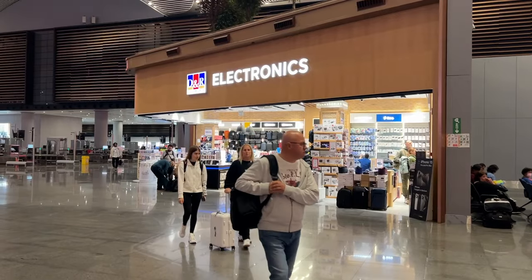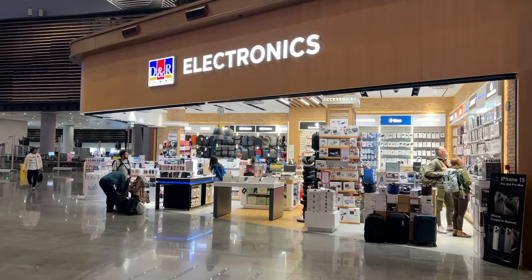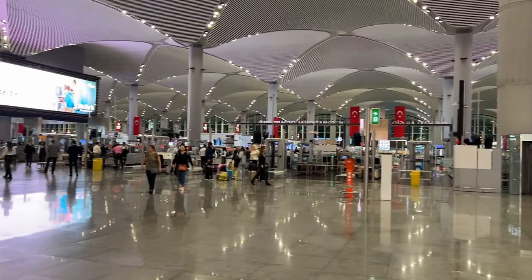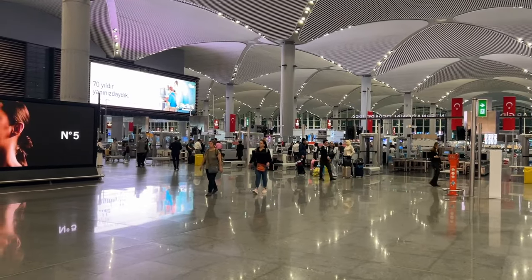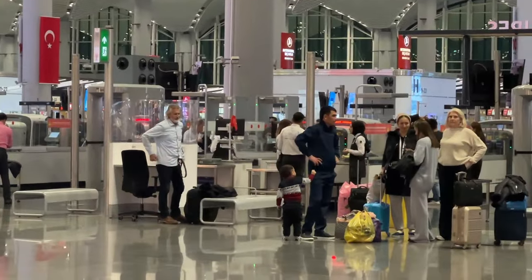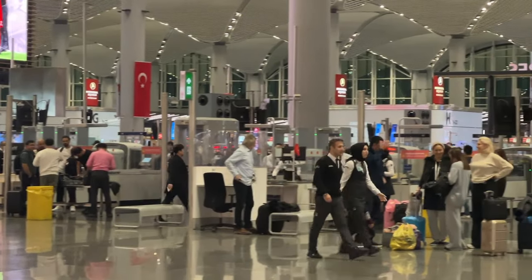Alright, so itong DNR Electronics — there are a couple of branches of it sa Istanbul Airport, 12 stores actually. Dun pa lang, similar naman yung offerings in these branches, three of which nakita ko on my way to my departure gate. This particular branch is located after entering immigration — syempre mapapasukan mo lang ito pag naka check-in ka na.